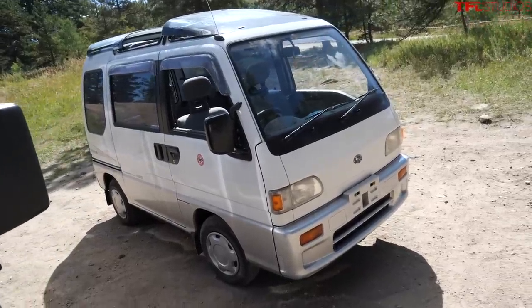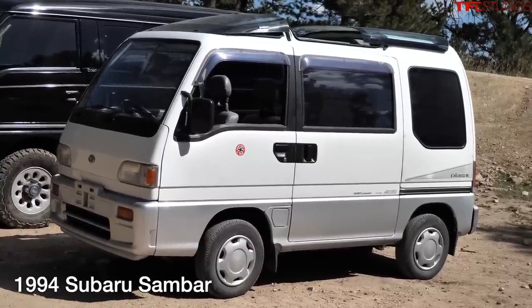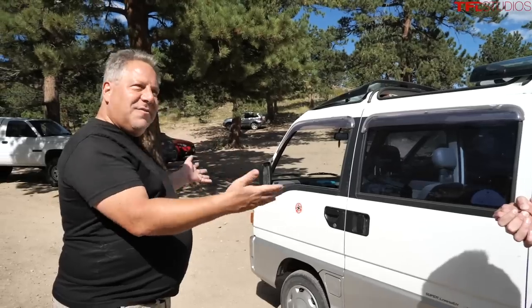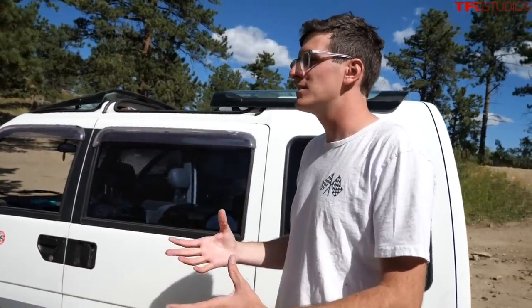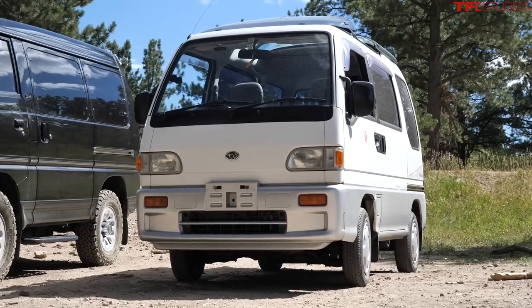K-Vans can only be 660cc. The delivery versions are very common in Japan - they're everywhere - but this is a passenger version, which is not as common. It's a very tiny van with small displacement, but it is four-wheel drive and supercharged, so it gets a whopping 55 horsepower.